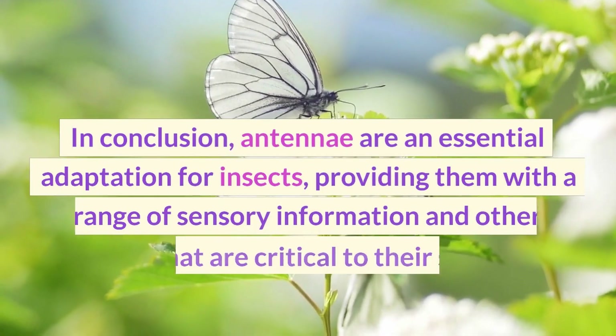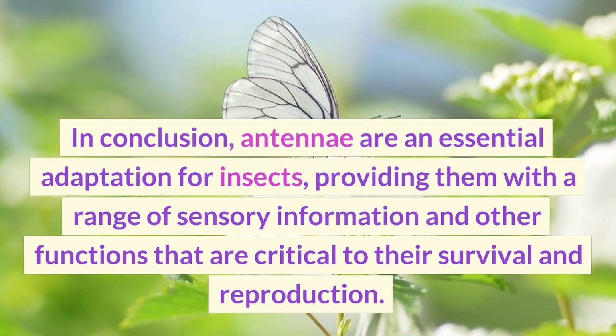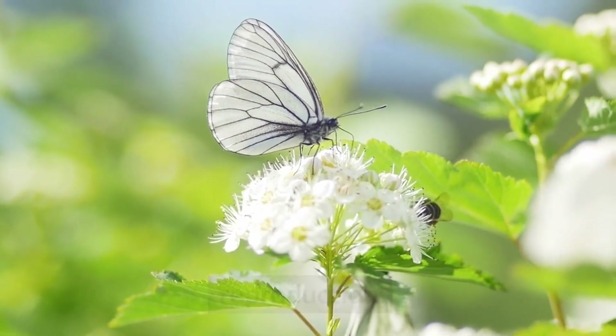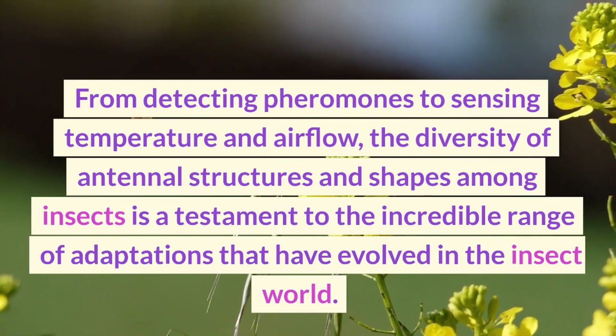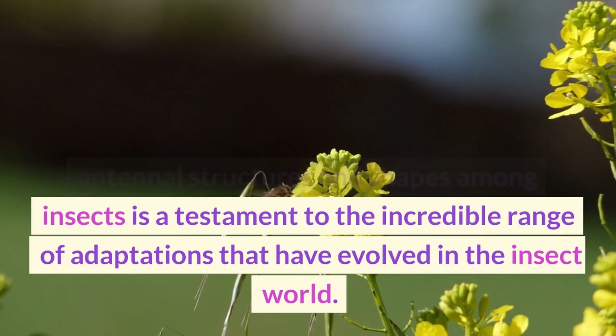In conclusion, antennae are an essential adaptation for insects, providing them with a range of sensory information and other functions that are critical to their survival and reproduction. From detecting pheromones to sensing temperature and airflow, the diversity of antennal structures and shapes among insects is a testament to the incredible range of adaptations that have evolved in the insect world.